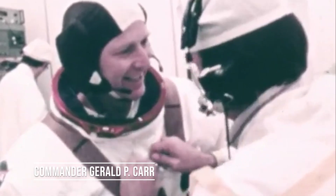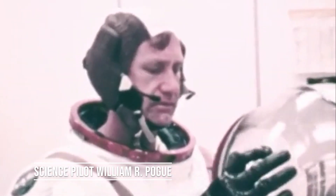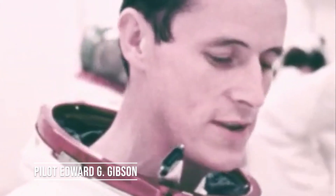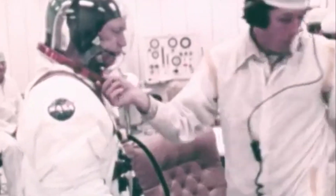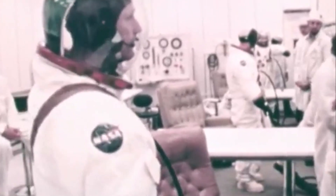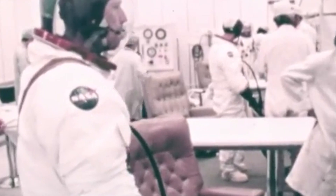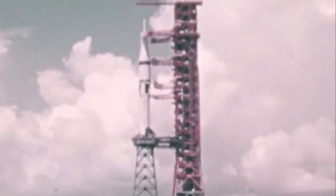We're approaching the one-minute mark in the count now. T-minus one minute. The astronaut crew — Carr, Gibson, and Pogue — have just about completed their pre-flight preparations. Bill Pogue just brought up the spacecraft batteries; they're online now, giving extra electrical power to the spacecraft at liftoff and acting as a backup to the fuel cells. Last action taken by the crew, just being done now by Spacecraft Commander Gerald Carr at T-minus 45 seconds: the final guidance alignment done from the spacecraft.